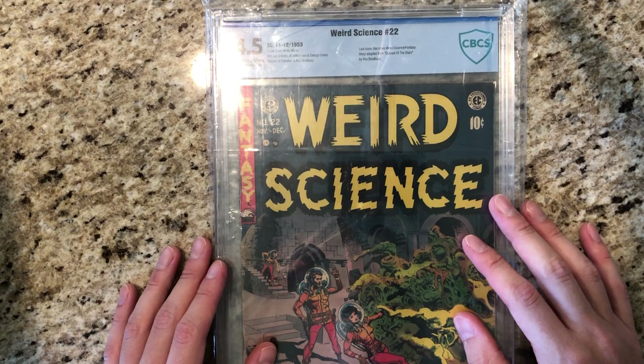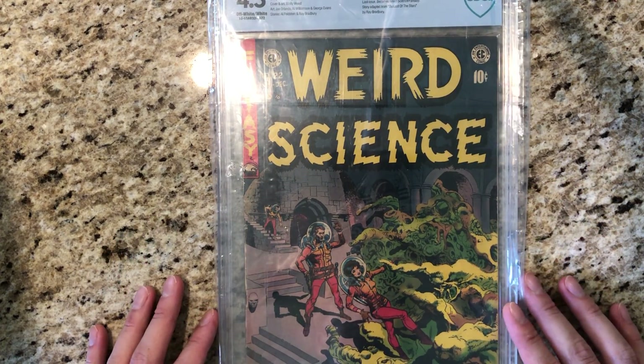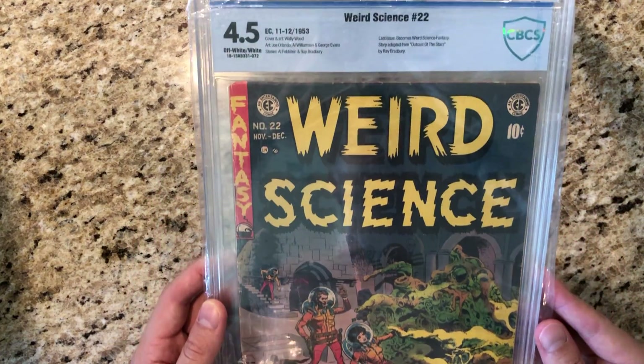And the last book for today before we look at some art: Weird Science number 22. This is a really cool cover by Wally Wood. It's only a 4.5.